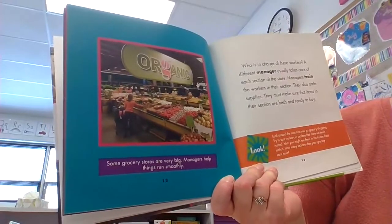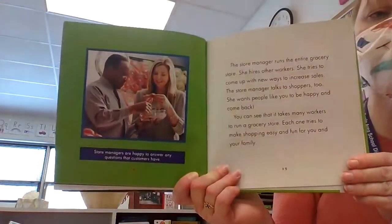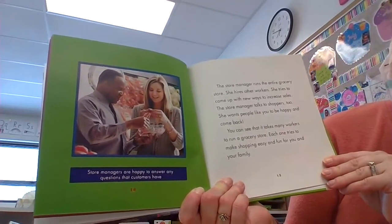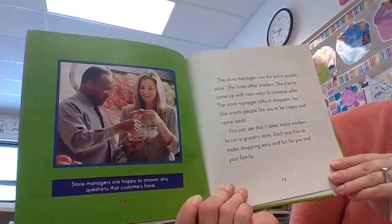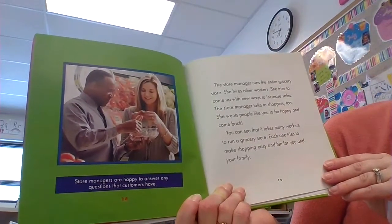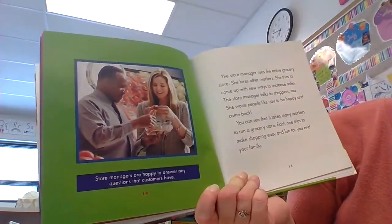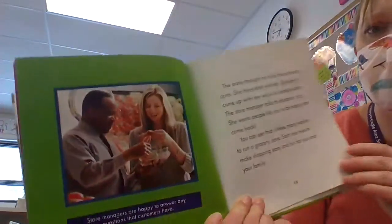Some grocery stores are very big, and managers help things run smoothly. The store manager runs the entire grocery store. She hires other workers and tries to come up with new ways to increase sales to get more people to shop there. The store manager also talks to shoppers — she wants people like you to be happy and come back. It takes many workers to run a grocery store, and store managers are happy to answer any questions that customers have.